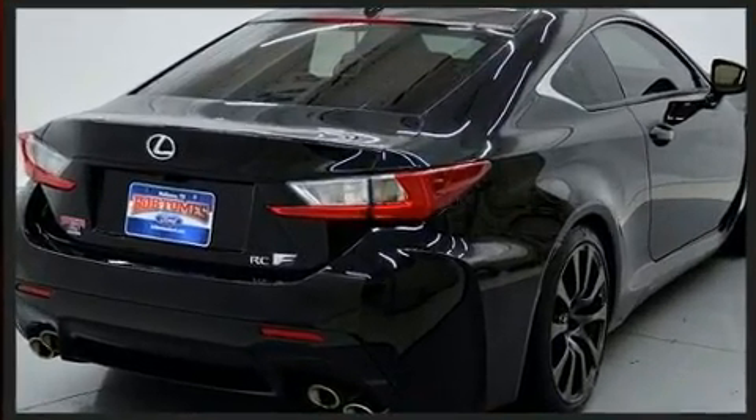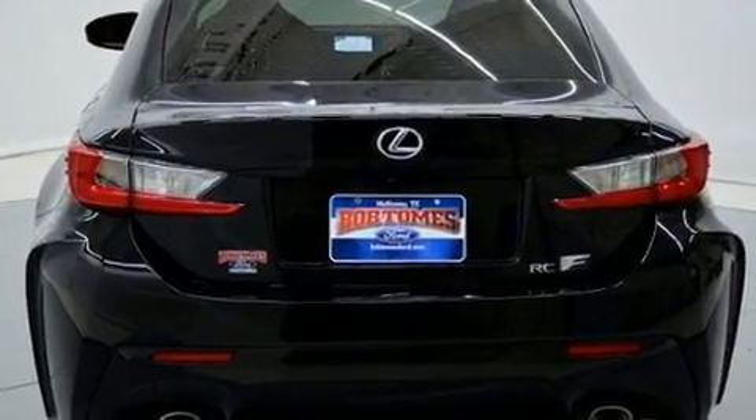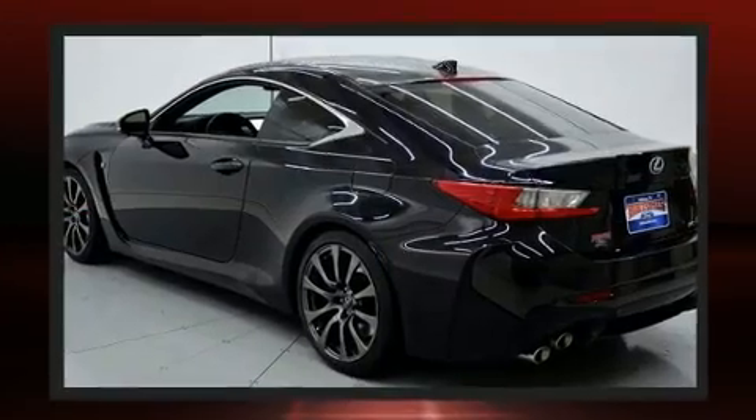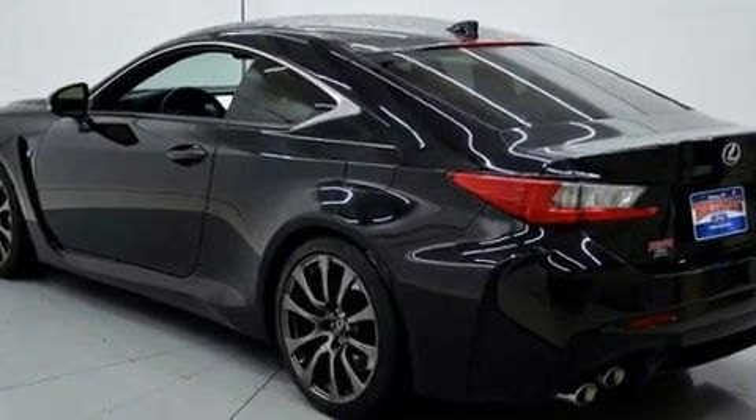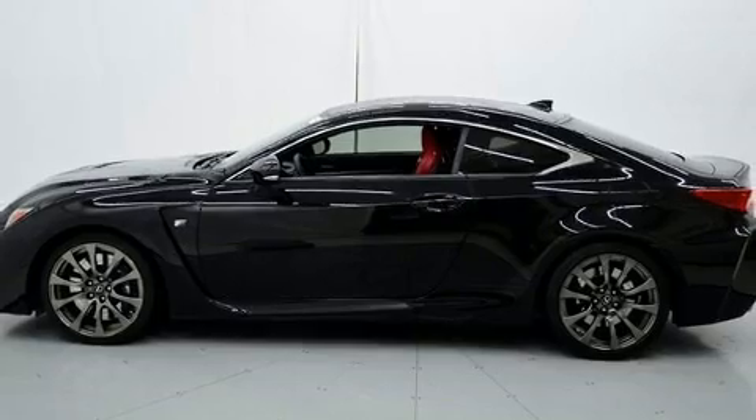Lexus made sure to keep road handling and sportiness at the top of its priority list. Under the hood, you'll find an eight-cylinder engine with more than 400 horsepower, providing a spirited yet composed ride and drive.